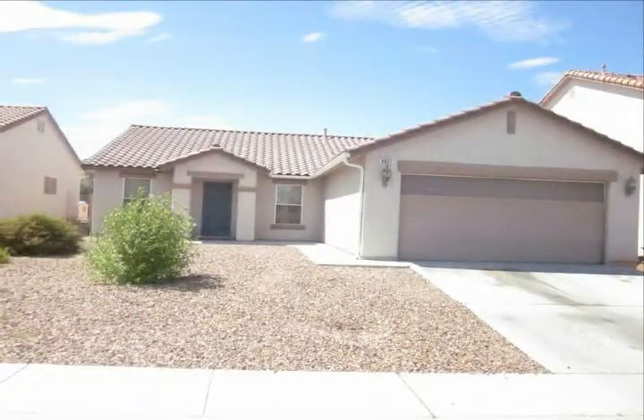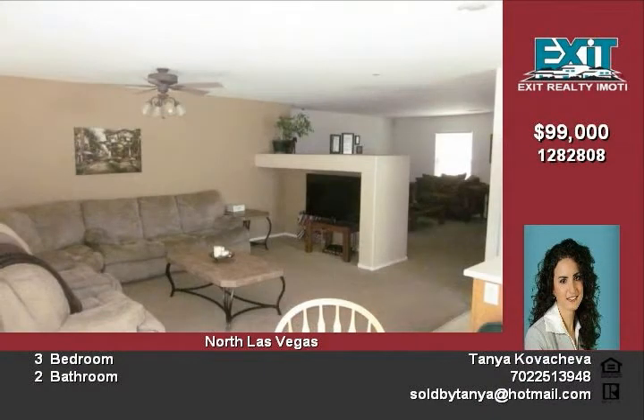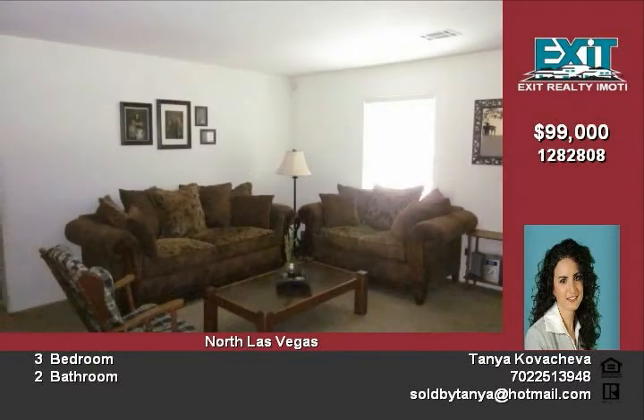Stunning one-story home with amazing curb appeal, open kitchen, large family room and living room, nice-sized master bedroom separate from the others, master bath, great-sized backyard and much more. Listed at $99,000.